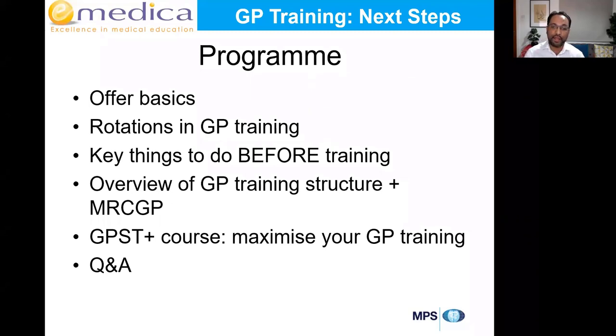The last thing before the Q&A, I'll talk about the GPST Plus course. This is a course that has been running for 15+ years and it really is everything you need to know before you start training, to help you get the most out of your three years, really maximize every rotation and maximize the time you spend in training.